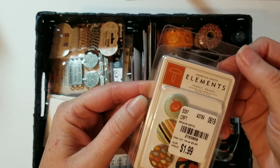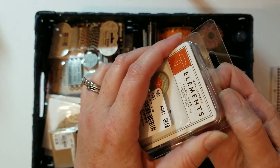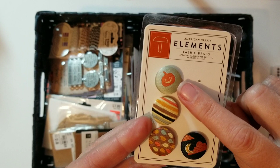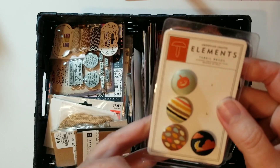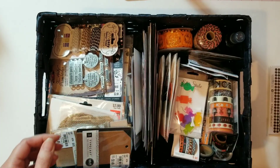I really like these fabric brads — the buttons here. I've already used some. This one is so pretty, and the little pumpkin is so cute with the little fall colors. And again there's that touch of light blue — I just really like the blue in a lot of the fall collections that have come out recently.